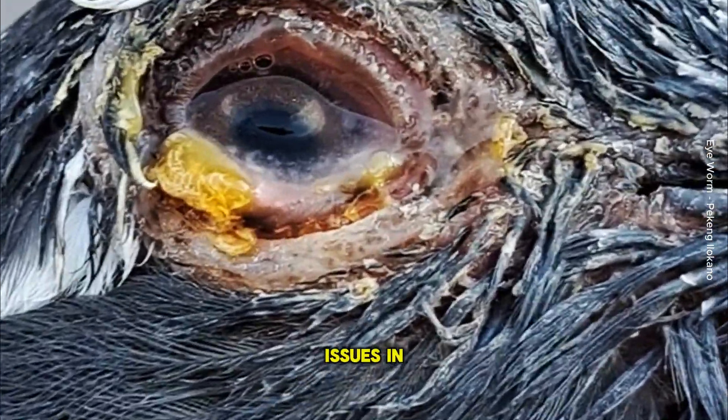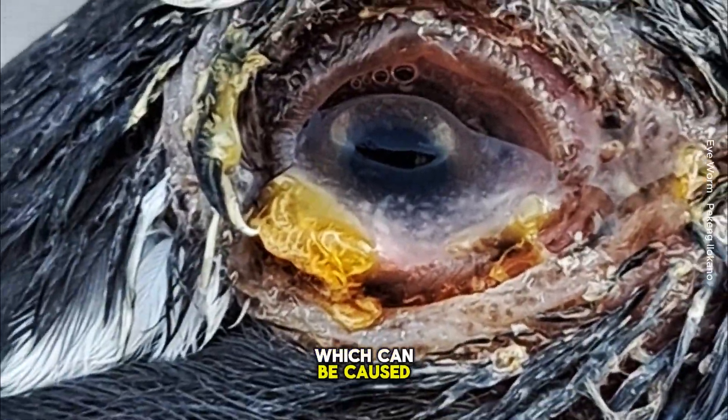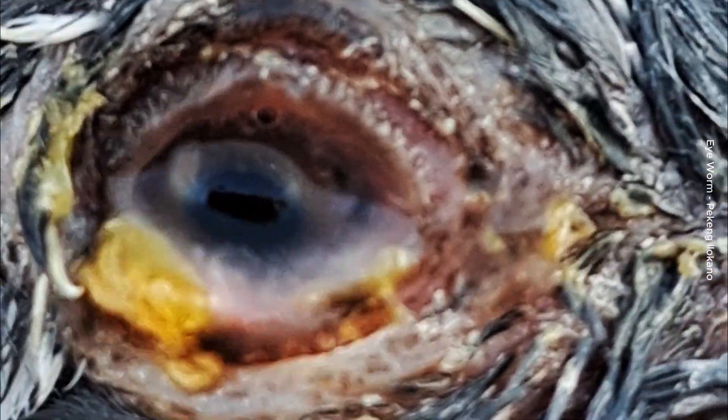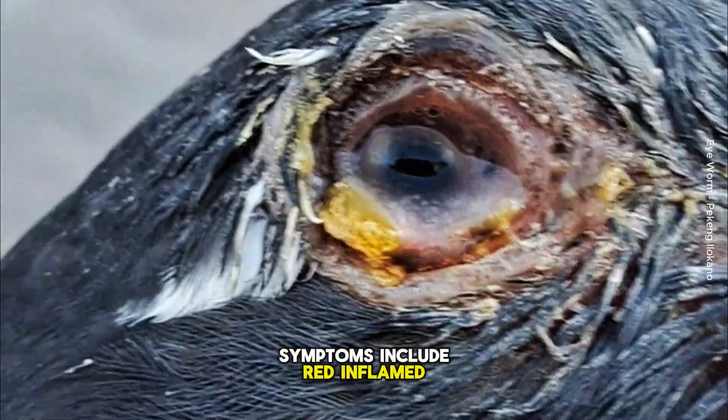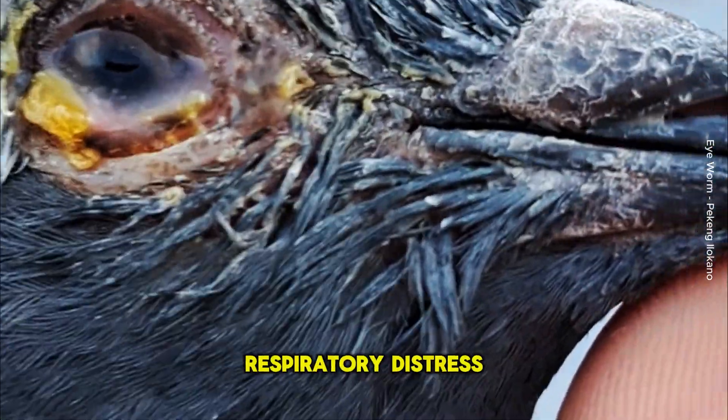If you're noticing eye issues in young pigeons, it could also be due to conjunctivitis, which can be caused by bacterial, viral, or parasitic infections. Symptoms include red, inflamed, or watery eyes, and in severe cases, respiratory distress.